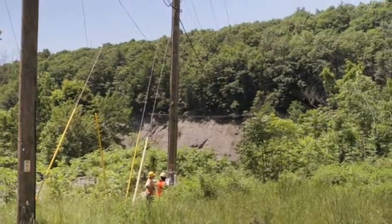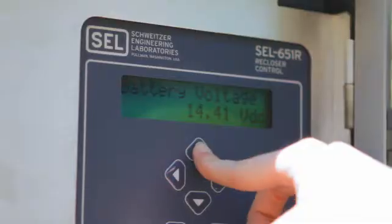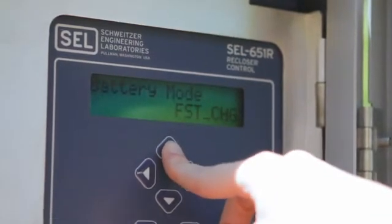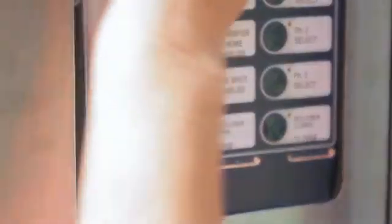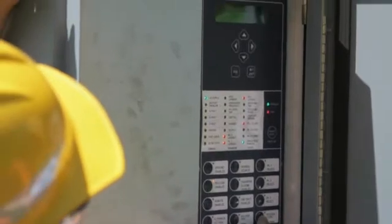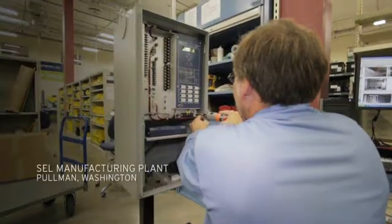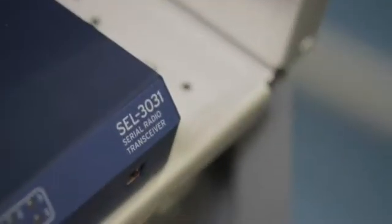We started using some electronic reclosers from G&W that operate with a Schweitzer 651 recloser control. We've tried to take it to the next step by using those reclosers in teams to make automated throwover systems, and in order to communicate between the two members we found out that Schweitzer was developing a new product, the 3031 radio, to handle the communication between the two team members.